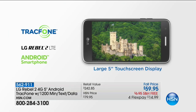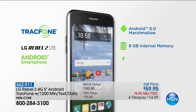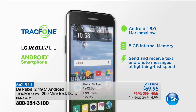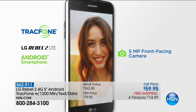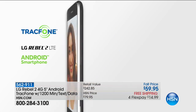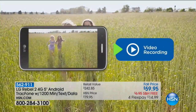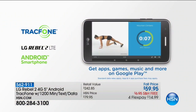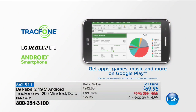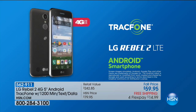Look at this beautiful phone — this is the Rebel 2, the newest, latest, greatest from LG. This isn't yesterday's or last year's phone — this is brand new, with the Android Marshmallow operating system. Eight gigabytes of internal memory means you can take a ton of pictures and shoot beautiful high-definition video. You have that 5-megapixel rear-facing camera with flash, and you can do HD video recording with no sacrifice and no phone bills ever.